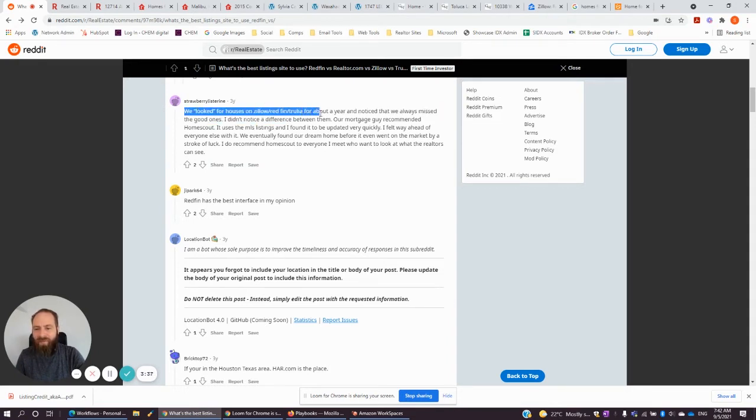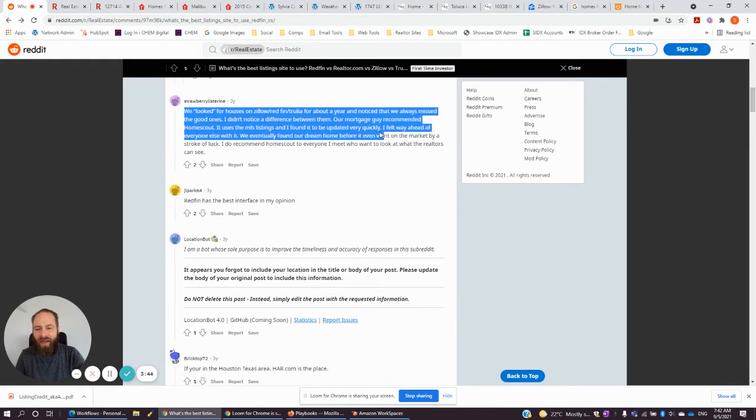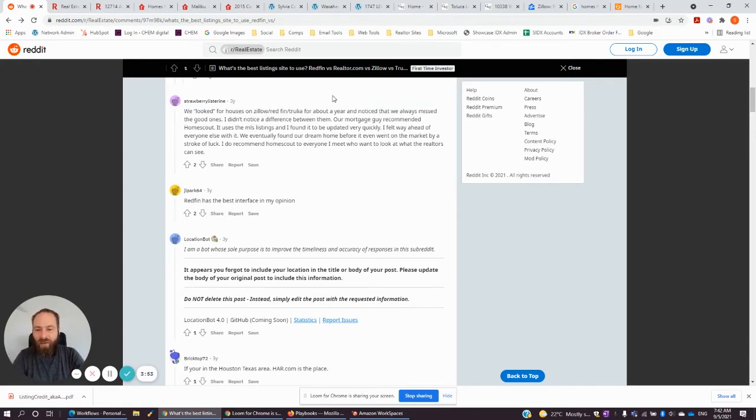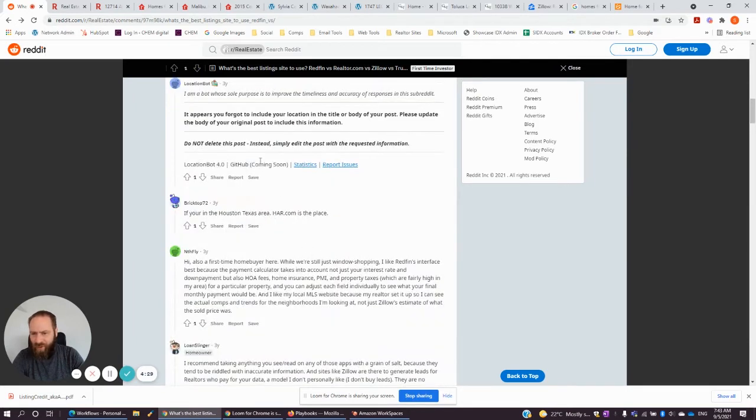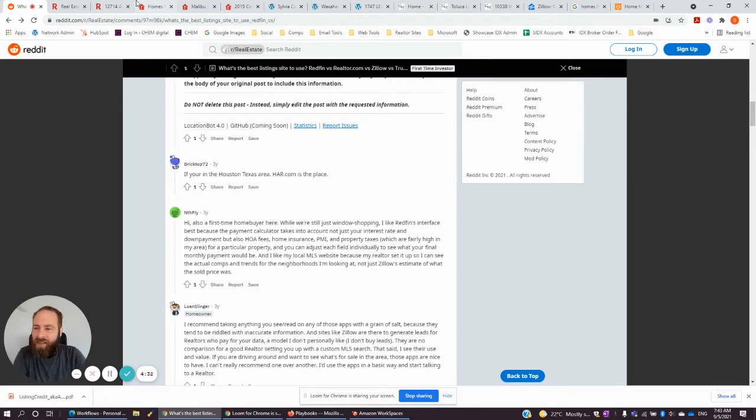Some users look for houses on Zillow, Redfin, and Trulia and notice they always miss the good ones. One person recommended Home Scout — it uses MLS listings and they found it to be updated very quickly. Our sites update every 15 minutes, which is about as fast as you're going to want. This is a branding opportunity — in any ads, make sure to note that listings are updated every 15 minutes. We always put that in our Google ads. There's some quite positive feedback on this board about Redfin, which seems to be the most popular. So let's take a look at Redfin's website.